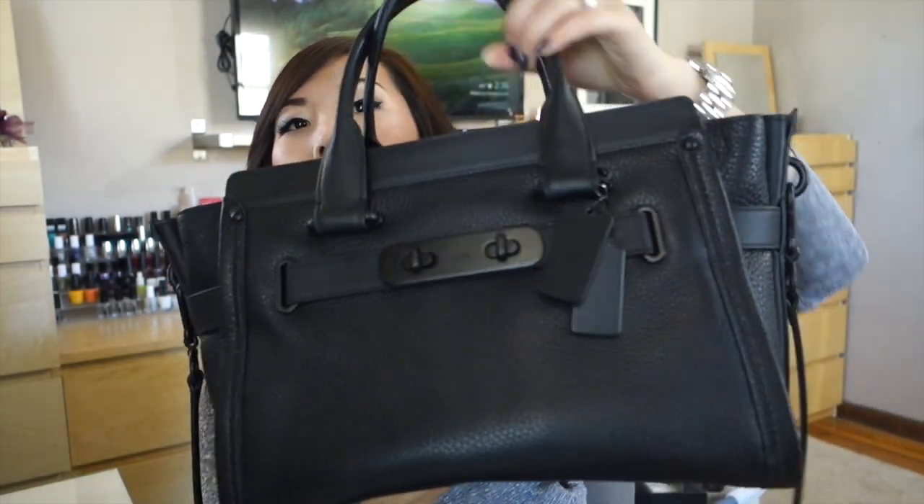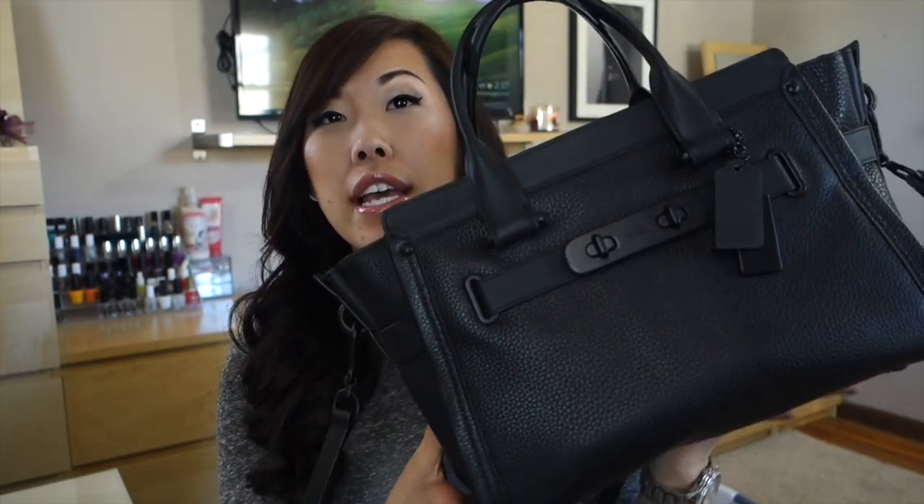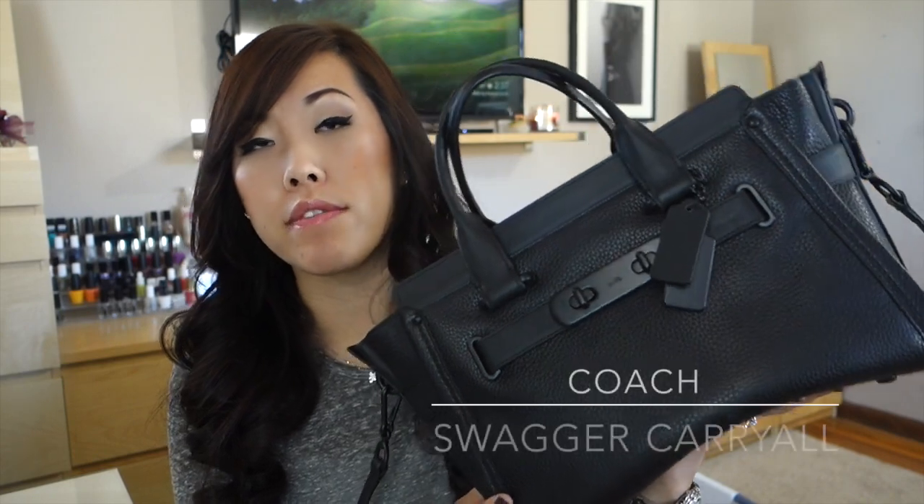Hey guys, it's me and today I want to do a what's-in-my-bag slash review video of the new bag I've been carrying around. I say review because I'm pretty positive you guys know what is usually in my bag on a regular basis, so to make it a little bit more interesting I thought I would review the bag while I'm at it. If you don't follow me on Instagram, you wouldn't have seen this, but John got me a new bag for Valentine's Day. He surprised me — we were just walking around the mall and he was like, hey, let's go get that bag. This is a Coach bag; I'll leave the name in the title and a link below.